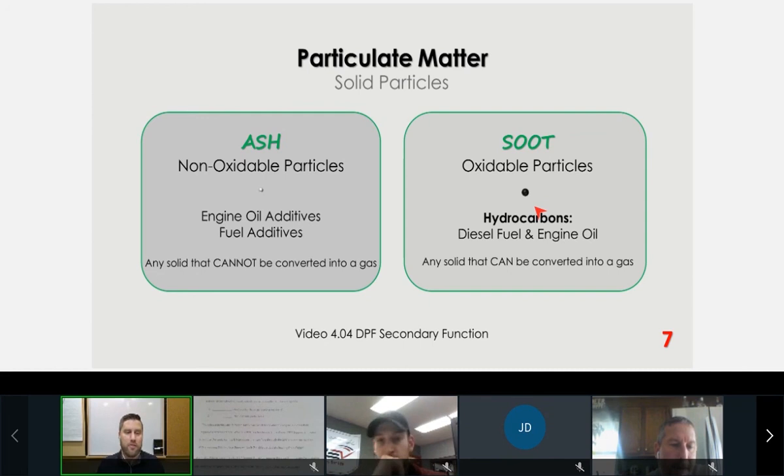Two golden rules of the DPF: one, if it's smoking, it's broken — if you clean it, put it in, do throttle snaps, and get black smoke, the DPF is not filtering. Two, when it's hot, it's happy — if it's always hot, it's never going to fill up with soot. Ash comes primarily from engine oil additives and fuel additives.